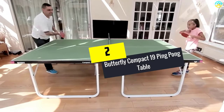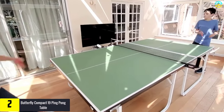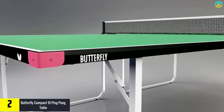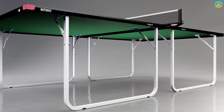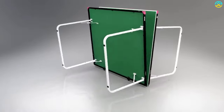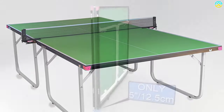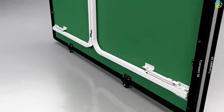At number 2, we have the Butterfly Compact 19 Ping Pong Table. The Butterfly Compact 19 is perfect for those looking for a compact, easy-to-store, tournament-level table. It weighs under 175 pounds, making it one of the lightest in its category. There are two variants: 16 millimeters and 19 millimeters. We suggest intermediate players go for the 19-millimeter version, as thicker tops offer better ball bounce and support more ambitious gameplay. Each table half has two large wheels for easy movement.